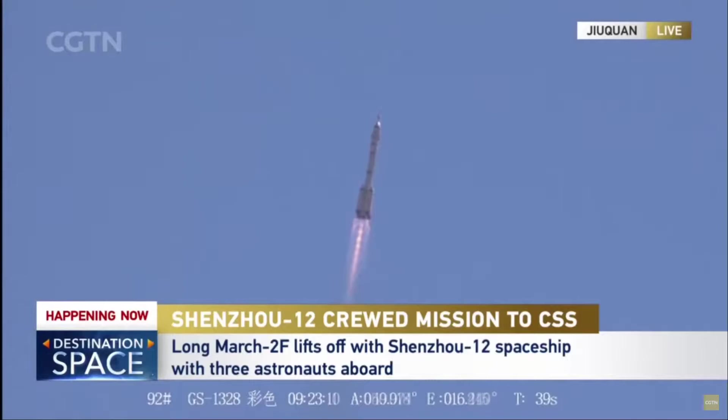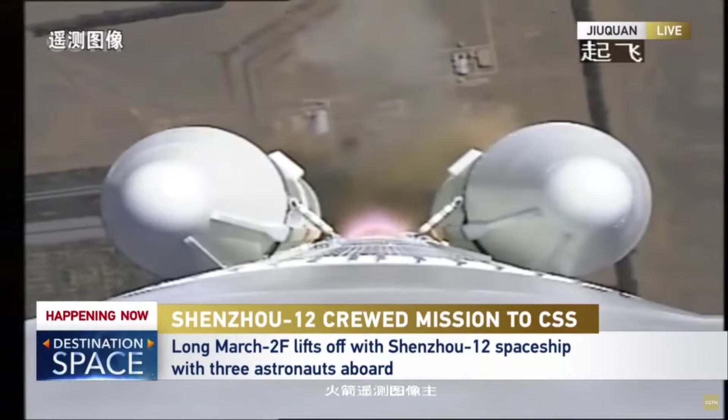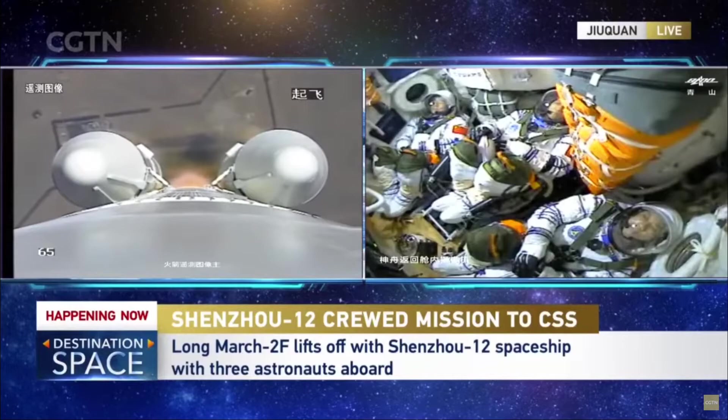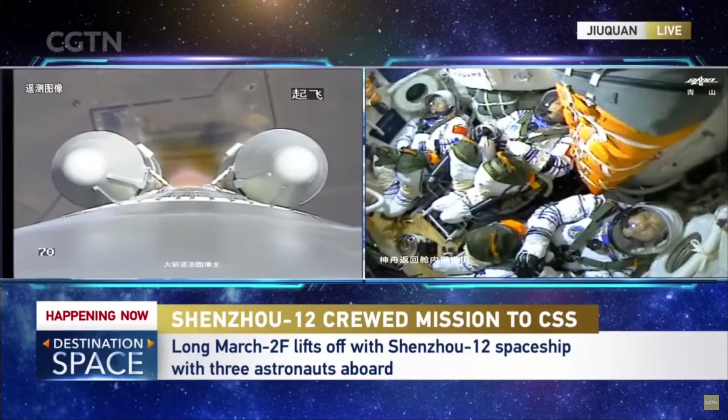We have different ground tracking stations. It's pitching over now, changing its direction of flight. That's the view of the side boosters — you're looking down at the tail of the rocket; this is the camera on the second stage. The sky today is really clear, so we have a beautiful, clear visual of the rocket launching off into the sky.